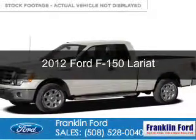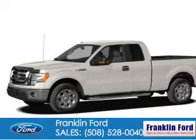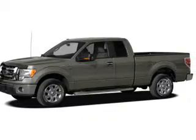This is a certified pre-owned 2012 Ford F-150. It's powered by four-wheel drive, a 3.5-liter, six-cylinder engine, and a six-speed automatic transmission.